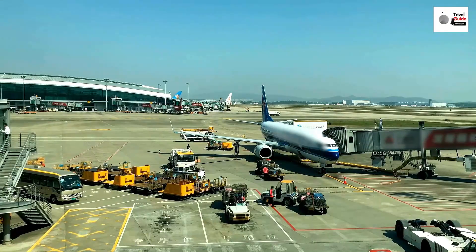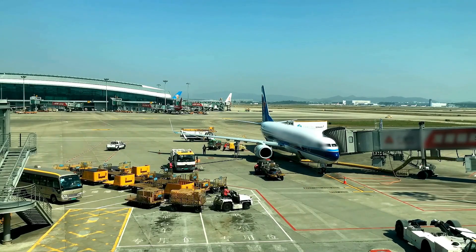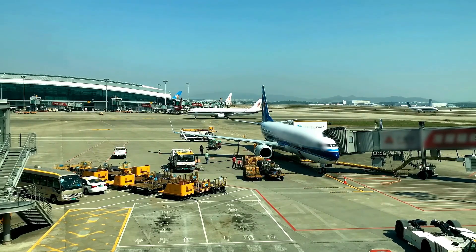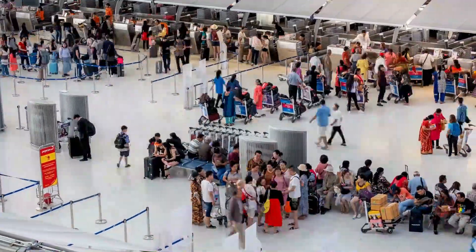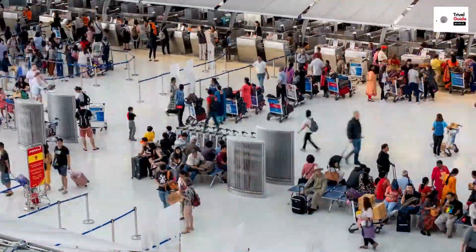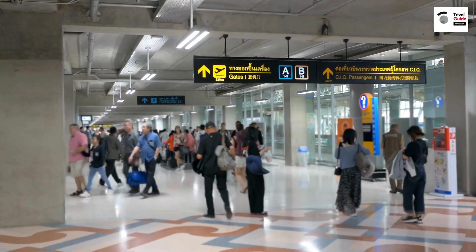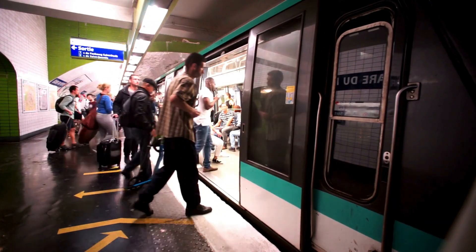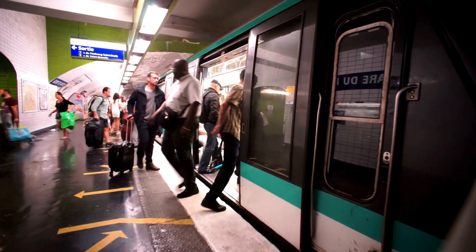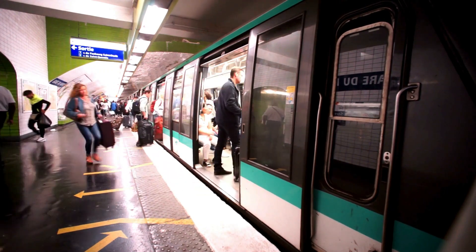Ever wondered what it's like to explore the city of luxury and innovation? Welcome to Dubai. Your first taste of this magnificent city begins at the Dubai International Airport, one of the world's busiest. Navigating this bustling gateway may seem daunting, but fear not — clear signage and helpful staff make it a breeze. Once you've claimed your luggage, you have a platter of transportation options: the efficient metro, ubiquitous taxis, or even private car services for those seeking a touch more luxury.